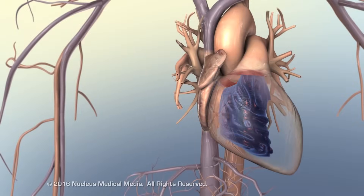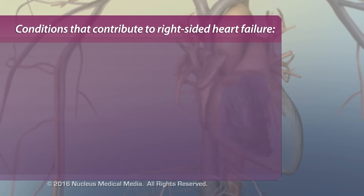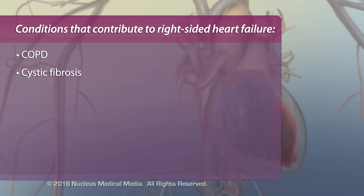Pulmonary conditions that contribute to right-sided heart failure are chronic obstructive pulmonary disease (COPD), cystic fibrosis, and acute respiratory distress syndrome (ARDS).